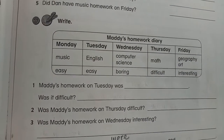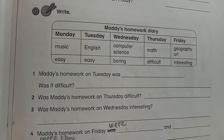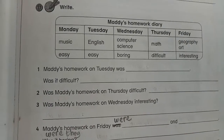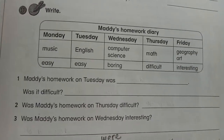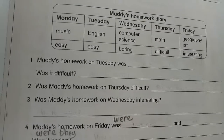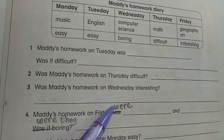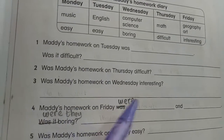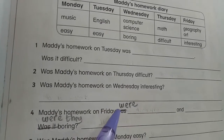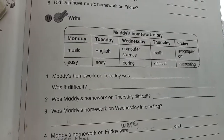Number 11 — the instruction is only to write. Based on Maddie's homework diary, take a look at the diary and complete this one. Please change 'was' to 'were' here, because there were two homework items. So you have to change to 'were.'